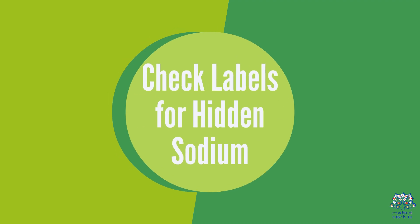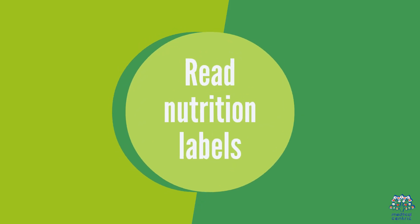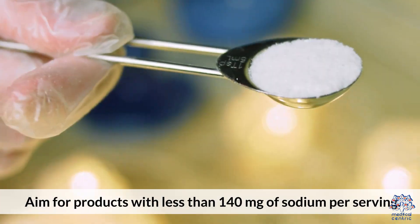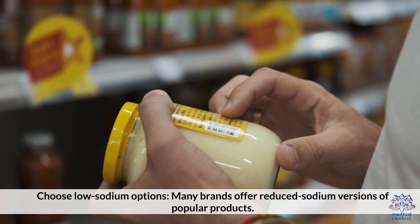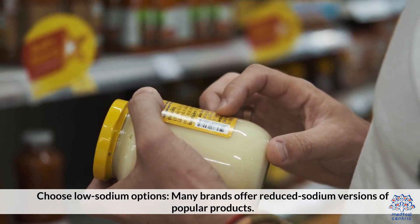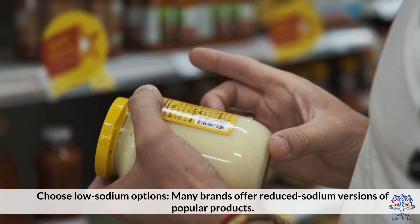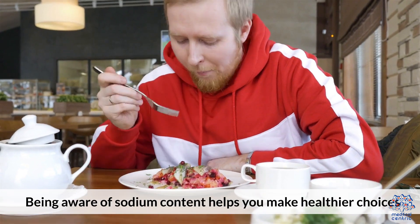2. Check labels for hidden sodium. Many packaged foods contain hidden sodium. Read nutrition labels and look for terms like sodium, salt, or sodium benzoate. Aim for products with less than 140 mg of sodium per serving. Choose low-sodium options — many brands offer reduced sodium versions of popular products. Being aware of sodium content helps you make healthier choices.